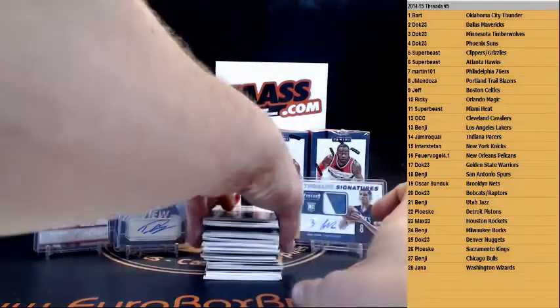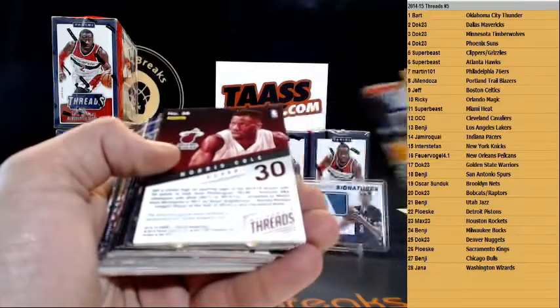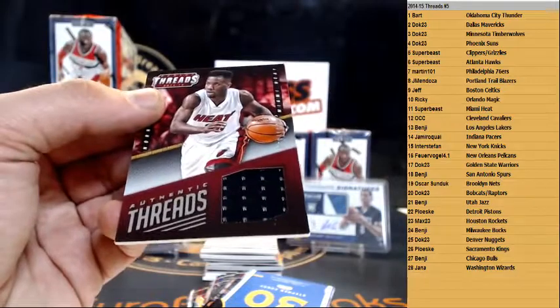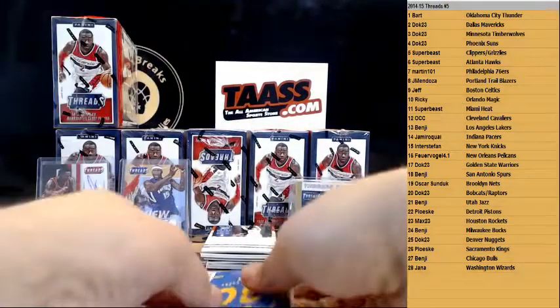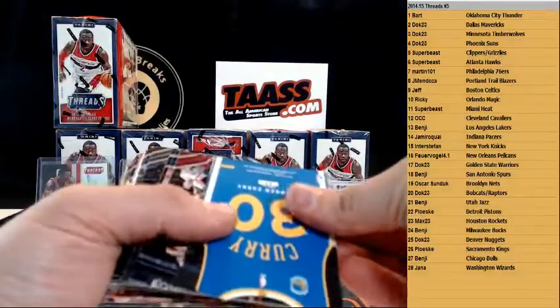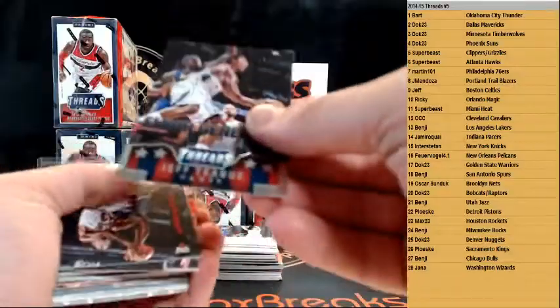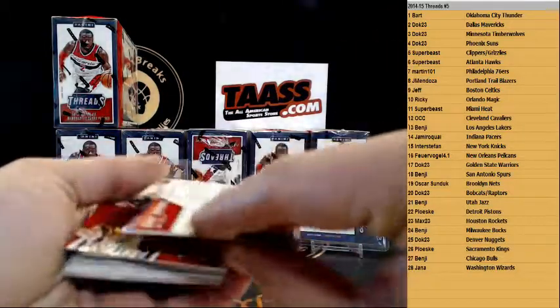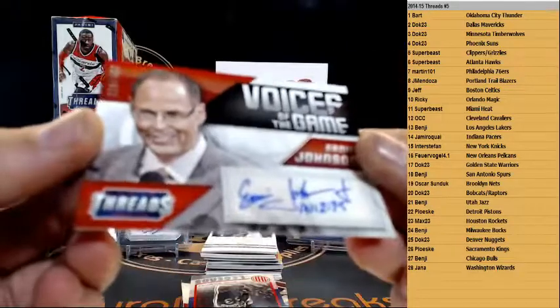Here we go, next up — we have Norris Cole. Patrick to 199. Norris Cole. Steph Curry for the Warriors — die cut. We got Jeff Teague for the Hawks. And nice — Ernie Johnson, Voices of the Game autograph — Ernie Johnson to 499.